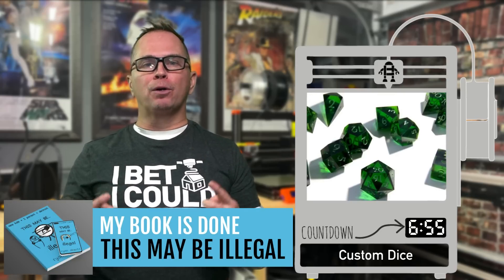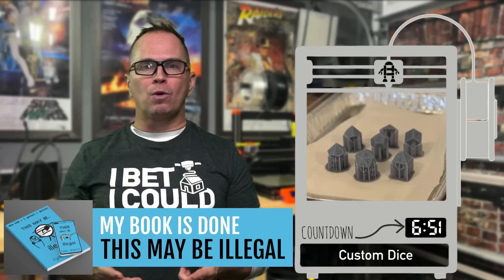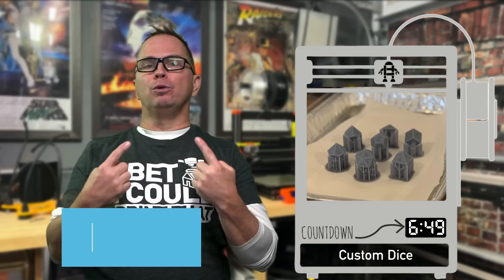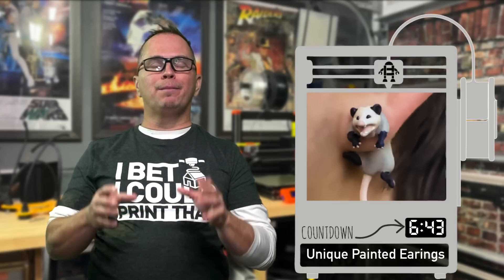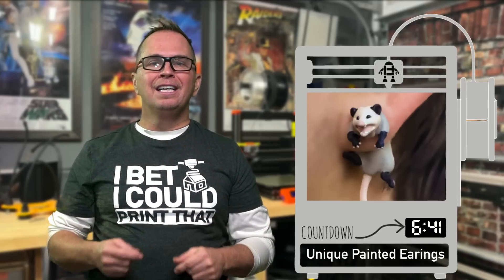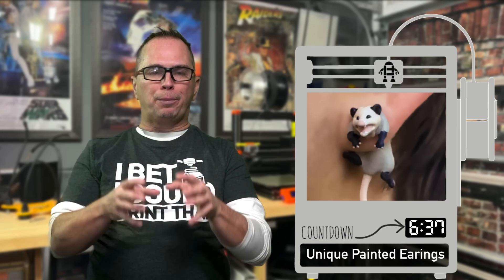Custom dice — whether you make up your own game or need to replace one, you can print those to either do resin printing or actually do clear. This is a funny little possum earring. This sells for a lot of money, it was sold out on Etsy, and I thought what an opportunity for people to do in 3D printing and paint it.